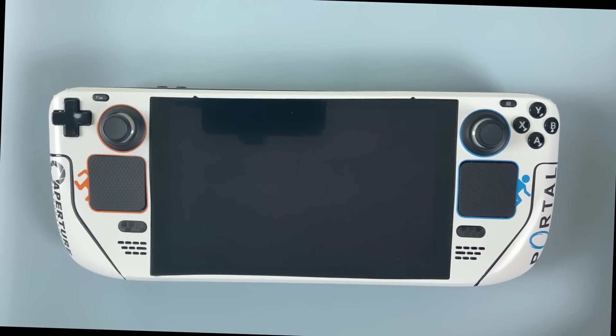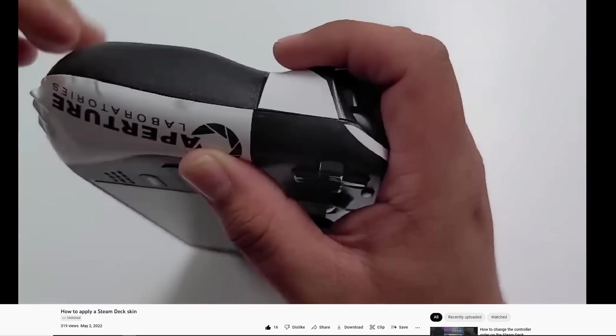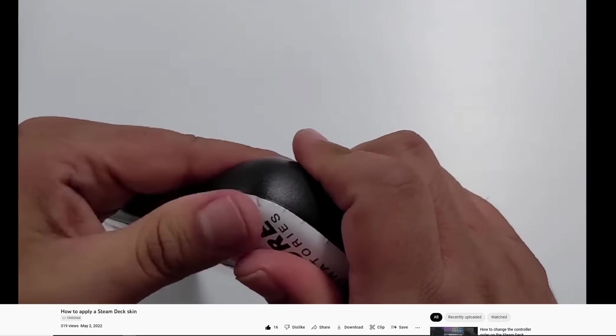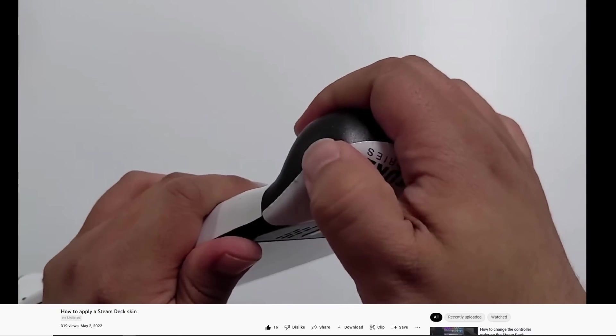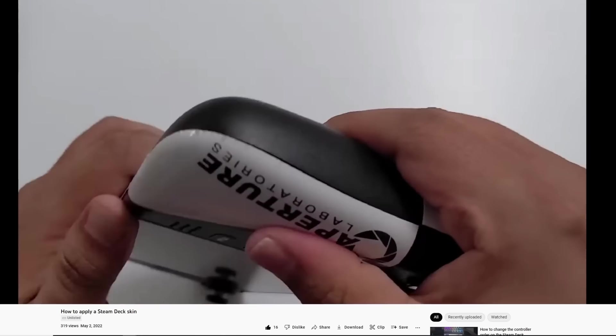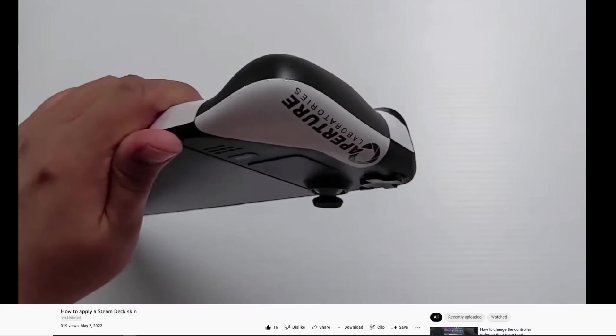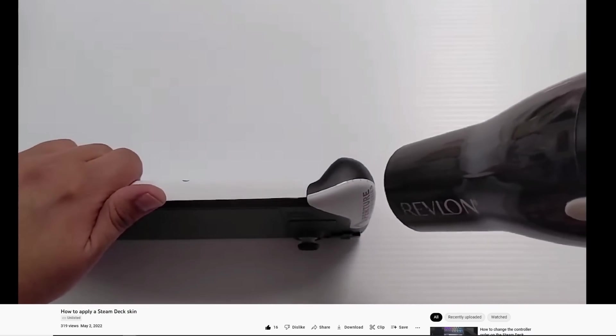I had to go over it twice because I didn't use enough heat the first time. Mosquito did say I should get it to the point where it's almost a little too hot to the touch, and yeah that did the trick. These are also really affordable at $25 a pop. I told Mosquito they're worth even a bit more than that, but he's a good dude that refuses to raise the price, so consider picking one up.